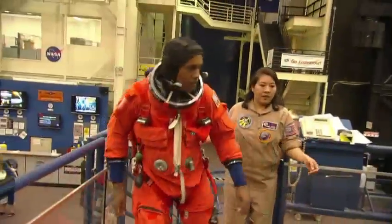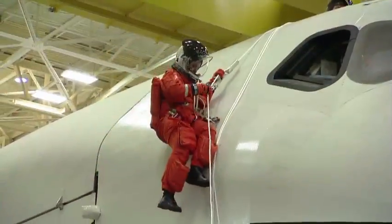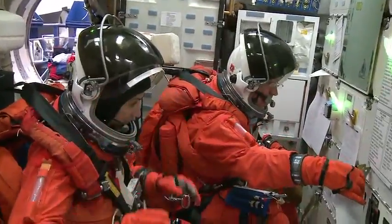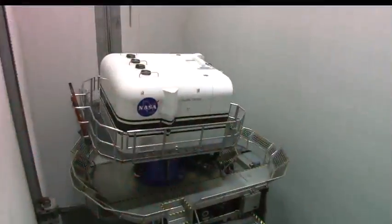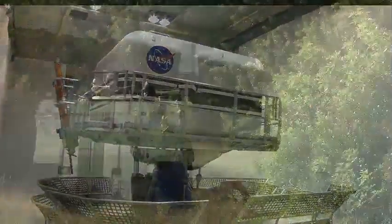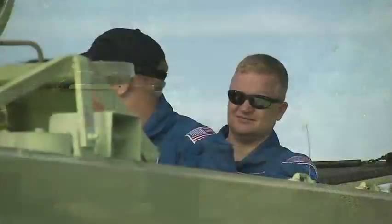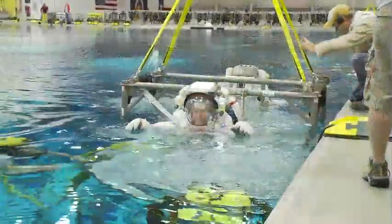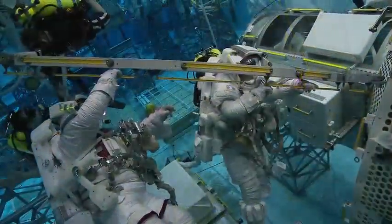The shuttle mission's crew is assigned. Right up until launch, a shuttle crew will train in a variety of critical regimens — some basic, others specific to their mission: simulators, safety and contingency, science experiments, and underwater in the world's largest indoor pool.